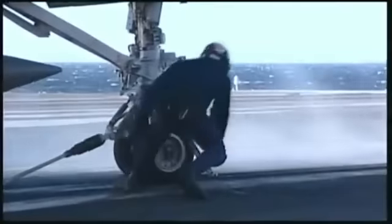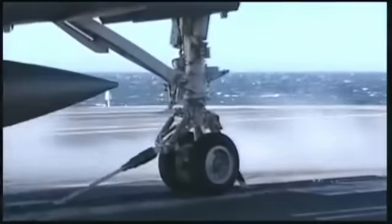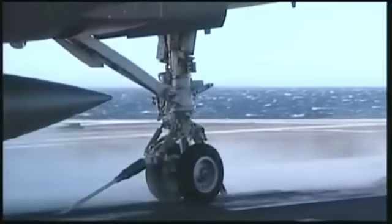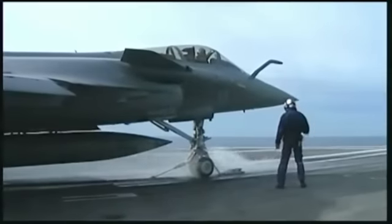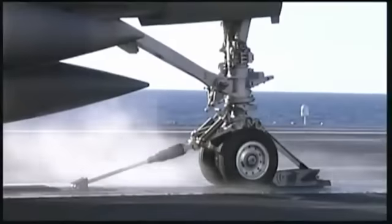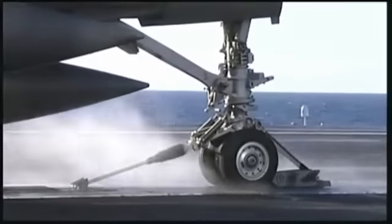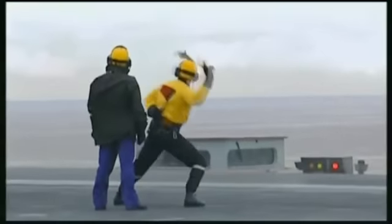Le catapultage du Rafale s'opère par la jambe de train avant. Ce dispositif hérité de l'US Navy assure une grande sécurité et une grande rapidité de mise en œuvre des avions au catapultage. La barre de lancement montée sur le train s'engage dans les crocs de la navette catapulte. La pièce de retenue est fixée à l'arrière de la jambe ; elle retient l'avion plein gaz et le libère dès que s'ajoute la traction de la catapulte.